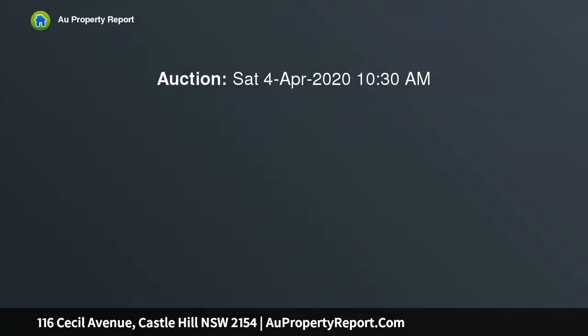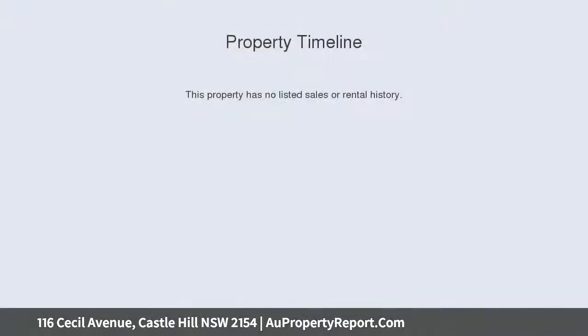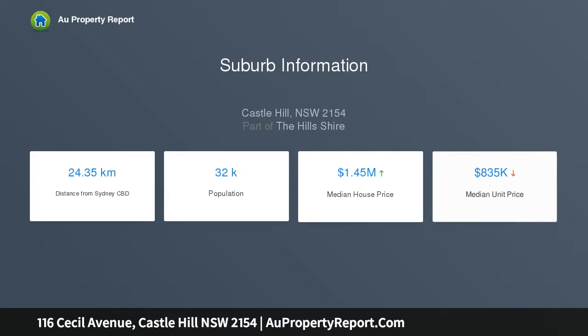The 822 sqm corner block is a stroll from Castle Towers, Castle Hill Metro, and express buses bound to the city. Offered for the first time, fully repainted and re-carpeted, featuring a beautiful formal lounge and dining room.